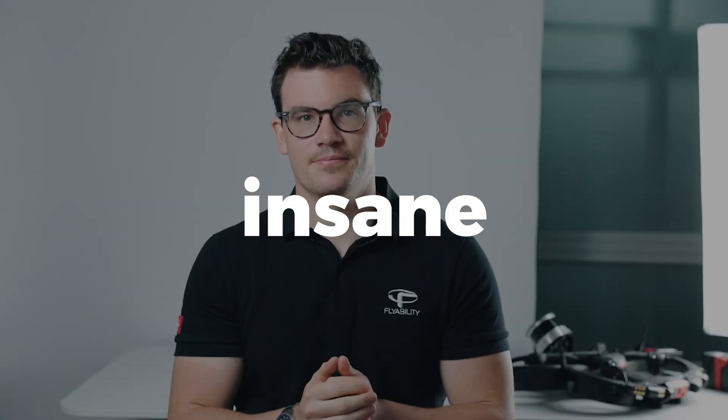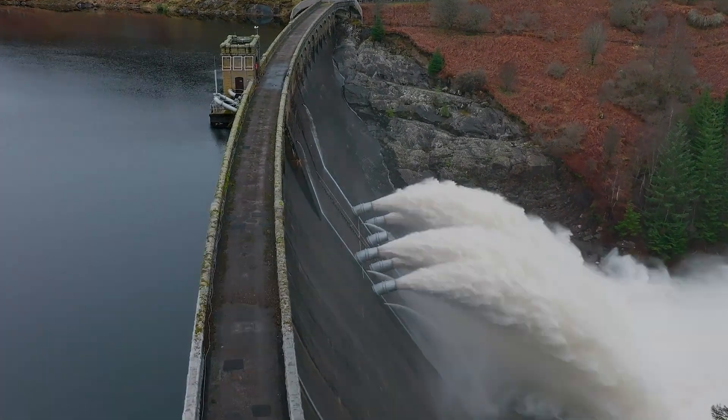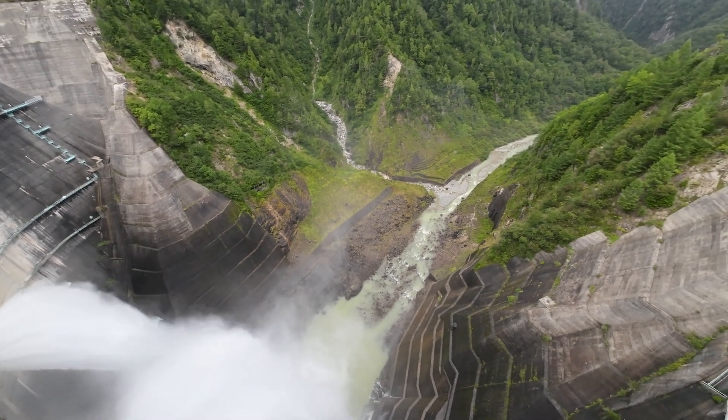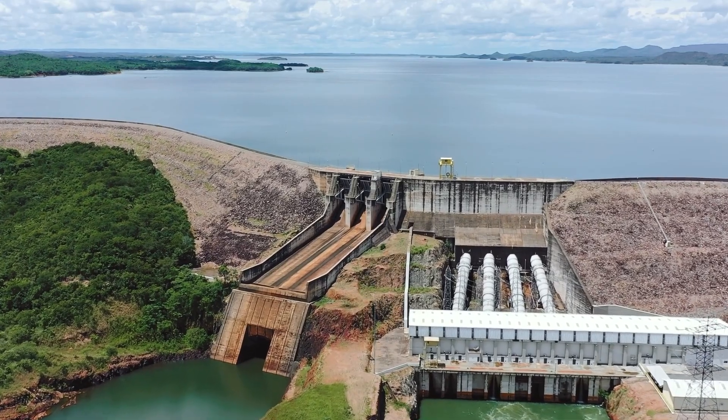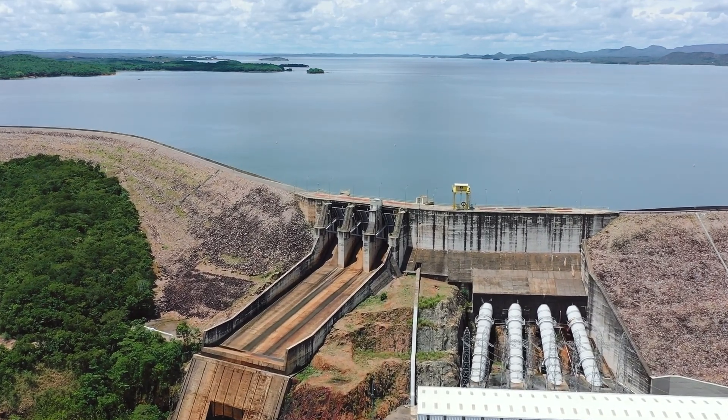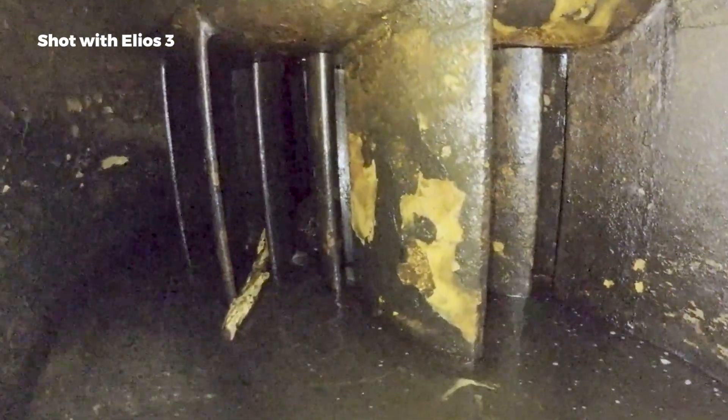Penstock inspections are insane. The most vital part of a hydropower plant is the penstock. These huge pipes are responsible for channeling tens of thousands of litres of water each minute from the reservoir and through the turbine. And because they're so important, it's critical that they are frequently inspected to make sure that no defects or foreign objects are present.